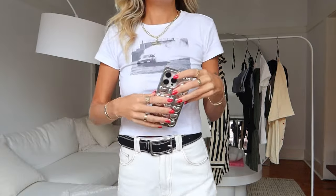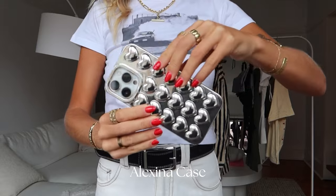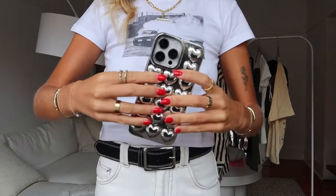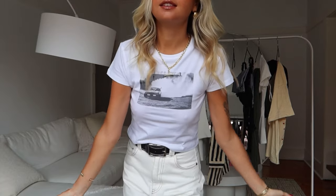I want to talk about the phone case first. Look at this — it is so cool. I've seen a lot of girls with it, that's why I was like, okay, I need to get this. So yes, everyone has it, but is it really cool? Yes, it is. I think everyone should get it. And silver is coming back in, which I never thought I'd say because I am a gold girl — you can see I have gold everywhere — but silver is coming back in.